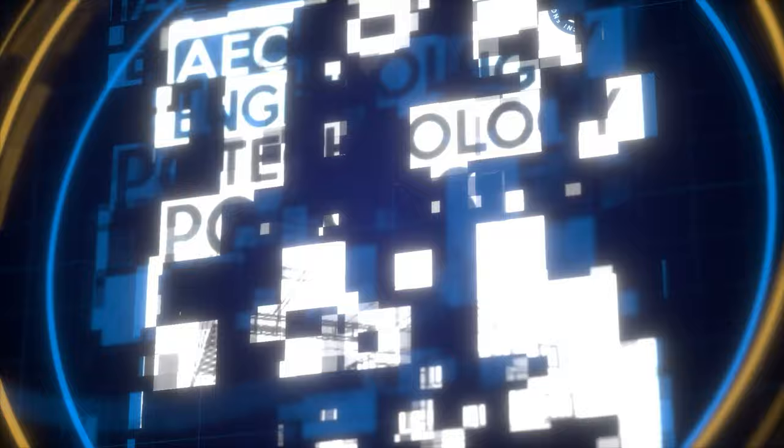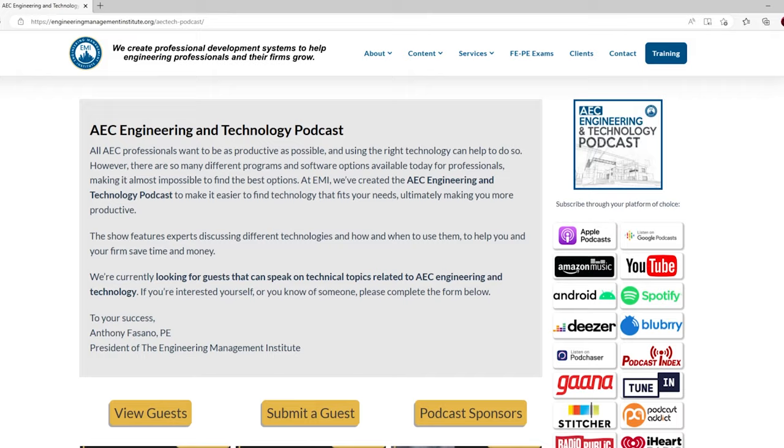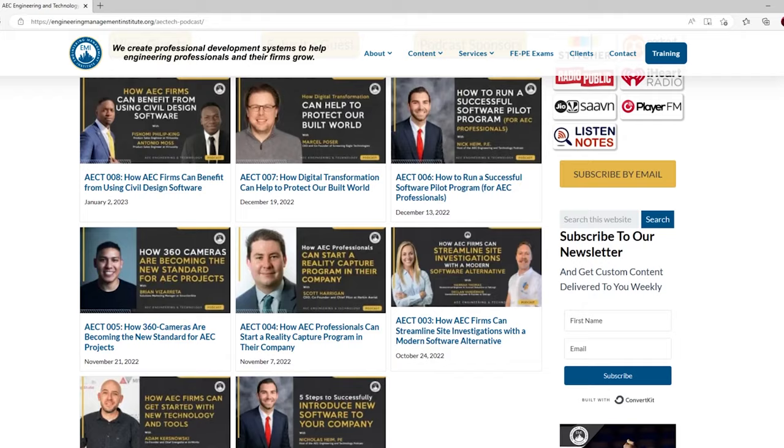If listeners want to reach John personally, you can reach him via email at john@t2d2.ai, on the web at t2d2.ai, and on social media — LinkedIn and Twitter at T2D2. They're happy to walk you through AI options and point you in the right direction. Thank you so much, John. You can find show notes for this episode at aectechpodcast.com, with a summary of key points and links to resources mentioned. Until next time, the best in all your engineering and technology endeavors.